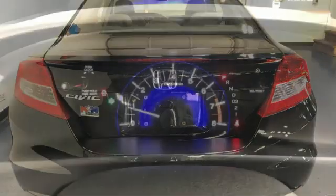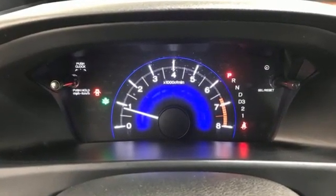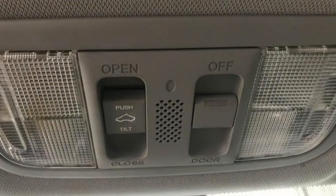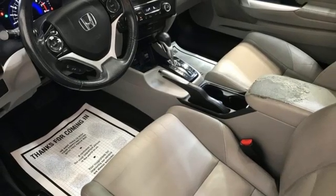Bluetooth wireless audio streaming. Bluetooth hands-free link. Front heated leather bucket seats. Rear camera parking sensor. Selective service internet access. Manual tilting steering column.